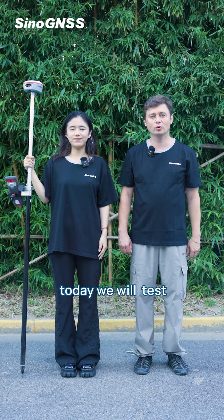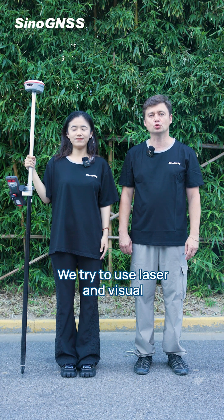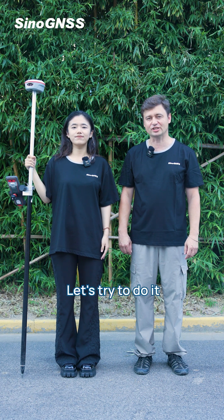Hello everybody. Today we will test the new device, new functionality, and new accuracy. We will try to use laser and video. Let's try to do it.